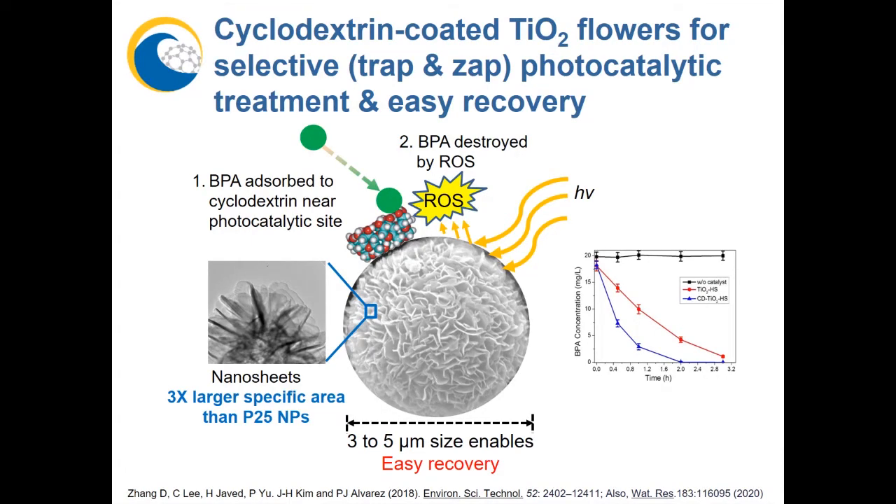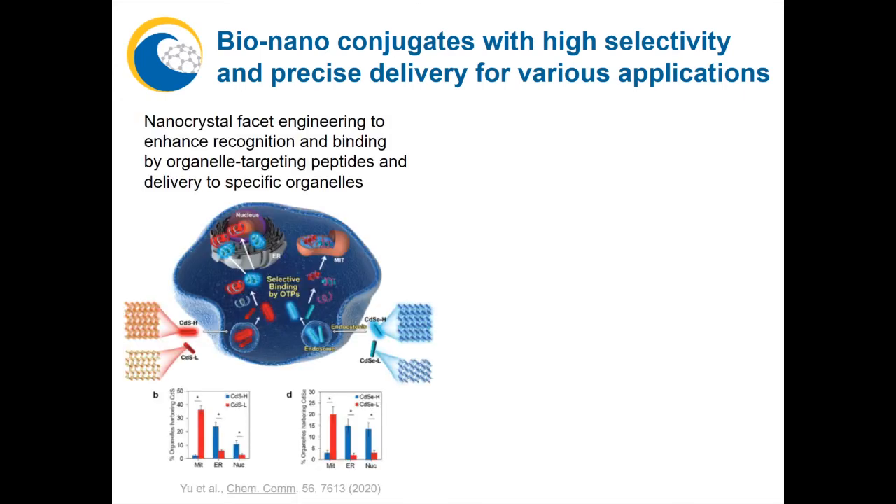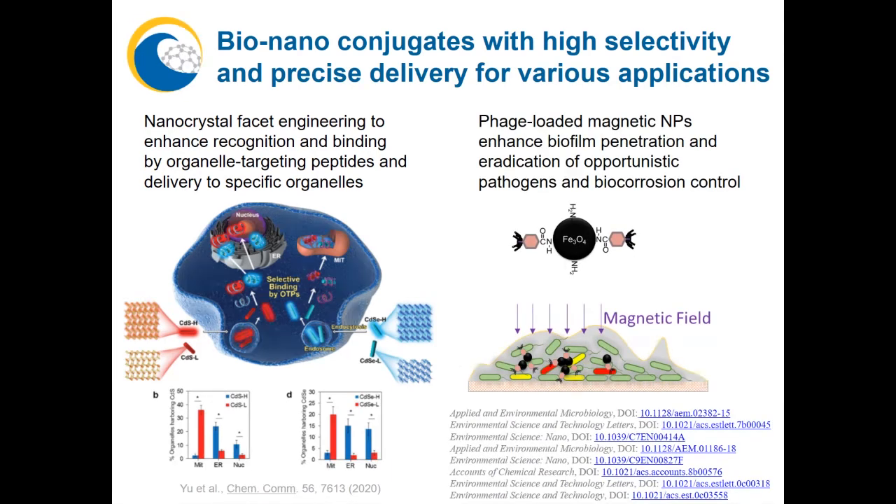Such water treatment applications involving the manipulation of nanomaterial surfaces to enhance selectivity can also be used to develop nanoconjugates that enhance other applications. For example, we can take advantage of the natural trafficking of proteins called organelle-targeting peptides to enable unprecedented subcellular delivery of nanoparticles to specific organelles. This may allow us to target, for example, mitochondria — shown as the red bars — for partial suppression to treat obesity or Alzheimer's disease. Bioconjugates can also help us eradicate biofilms that harbor pathogenic bacteria or stimulate corrosion.